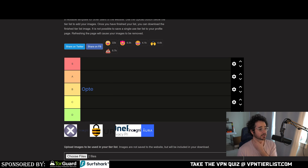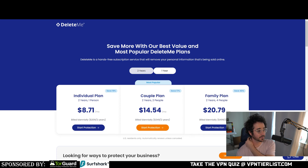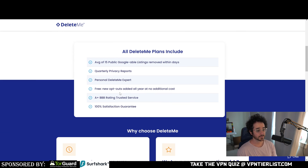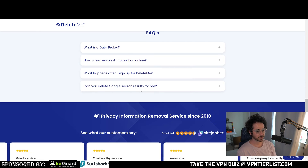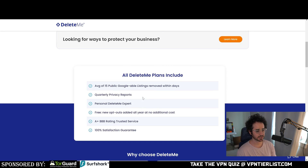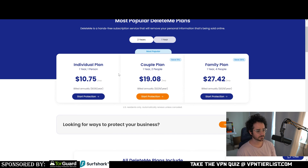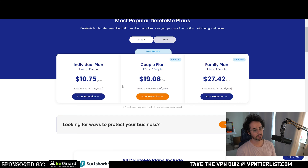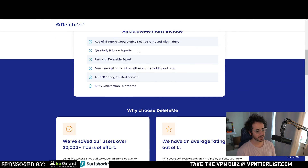Next is DeleteMe. For a two-year plan it's around $130, which is a little cheaper than Optory. They don't specifically advertise the number of data brokers they contact, which I think is somewhat arbitrary since most services go after the same ones anyway. There's not quite as much flexibility in plans, but it is cheaper.